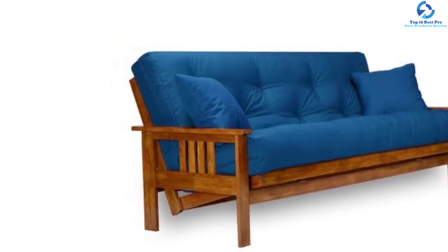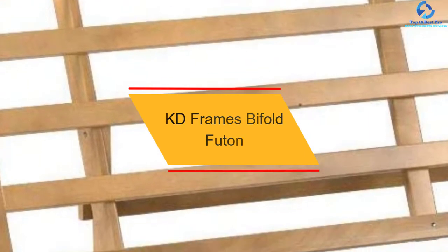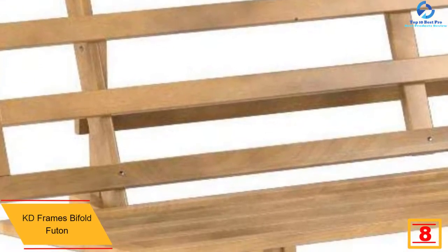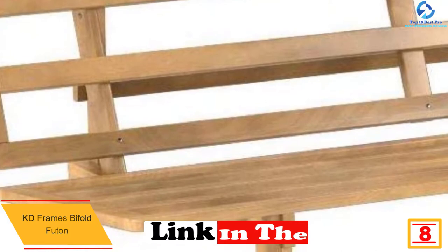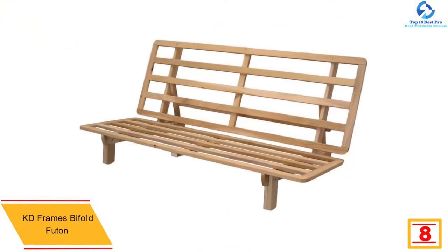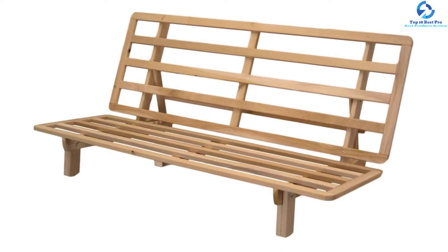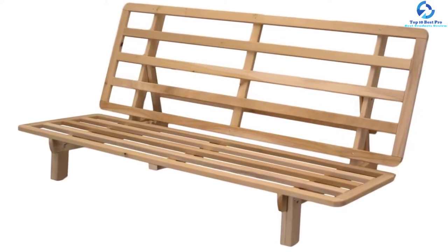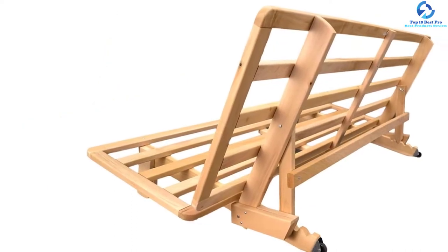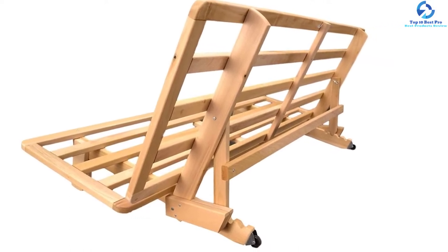At number 8 we have the KD Frames bifold futon. This futon frame includes little to no design details, but that means it can work with any decor in any home. The hardwood frame is unfinished, which means you can paint it any color or finish you would like. It supports repositioning from a sitting position to three different lounging positions and flat to be used as a full-sized bed. The weight capacity is 500 pounds, and this futon frame comes with a five-year warranty, so if you receive a faulty unit you can return it to the manufacturer for repairs or replacement.